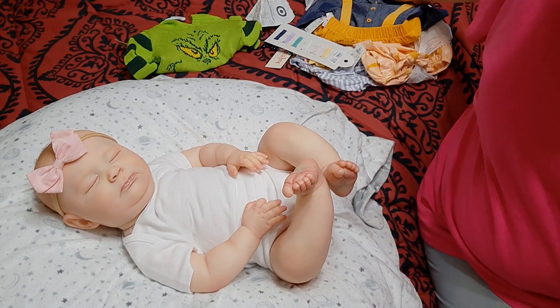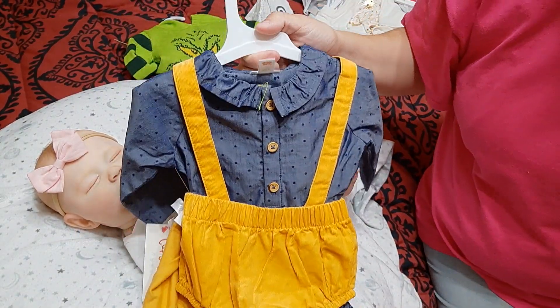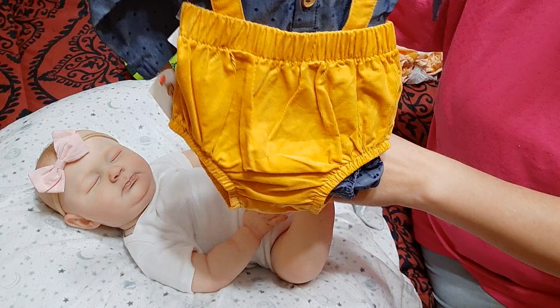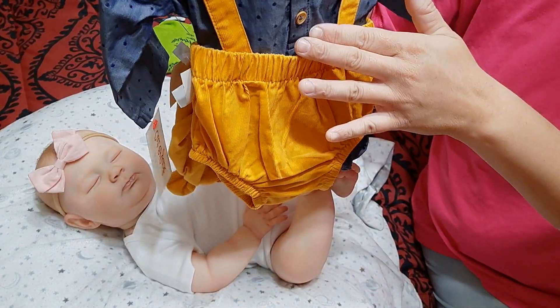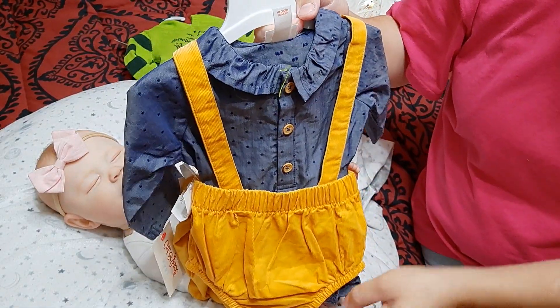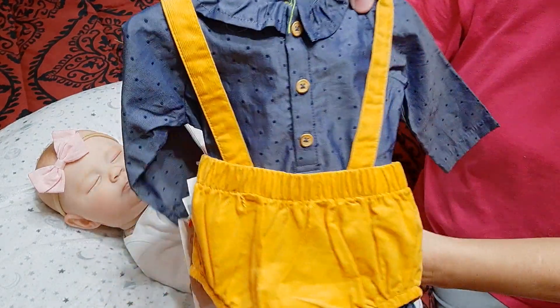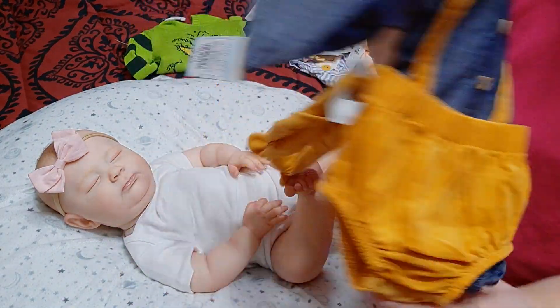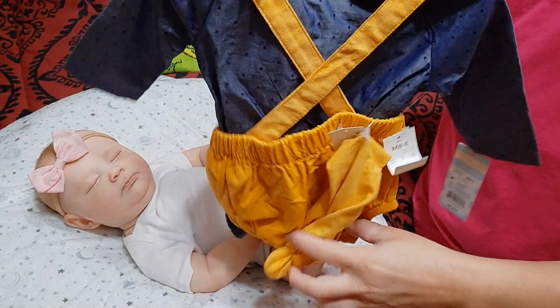I really love that. I bought this and this is what I'm going to put on Judith. It's a little mustard yellow overall with this dark blue button-up onesie. That is from Cat and Jack. I love Cat and Jack clothes. Oh, it has a little headband too - it comes with a little headband.